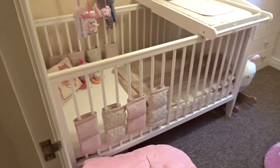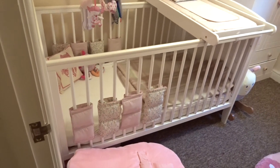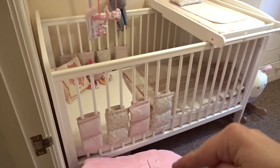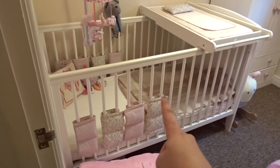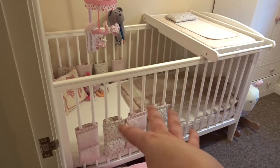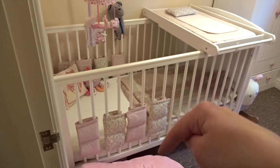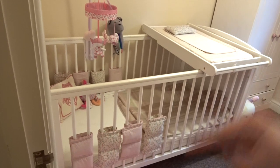I'll try and stand back a bit so you can see. It's not a very big room at all, but it does the job. Her cot is the East Coast Venice cot, I think it is — I'll link it down below — and I also got the cot top changer. The cot is from Kidly, which is a new baby product website opening soon. The cot top changer is from Wayfair.